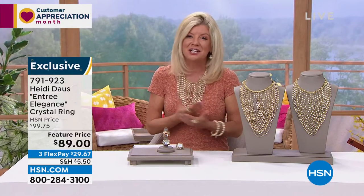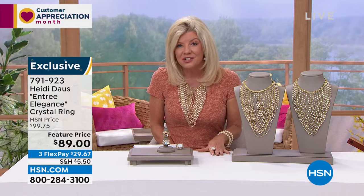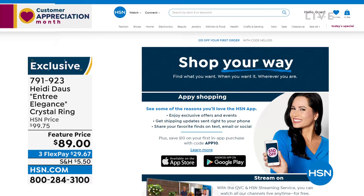The free HSN and QVC streaming service is everything you love about shopping and so much more. You can watch original content and live shows with familiar personalities and new faces, find great products, amazing brands, and deals — all while discovering the people and stories behind them. You can also catch up on shows you might have missed for free. Find it all on Fire TV, Roku, LG, Xfinity X1, and Xfinity Flex, with more platforms launching later this year.